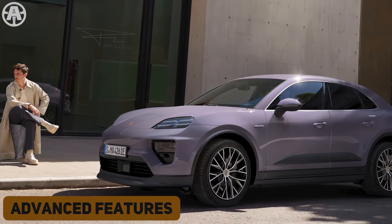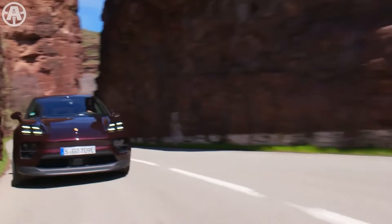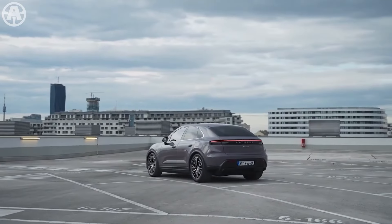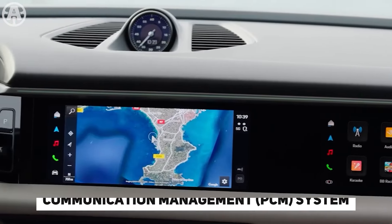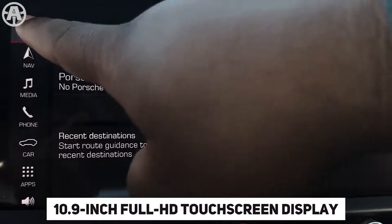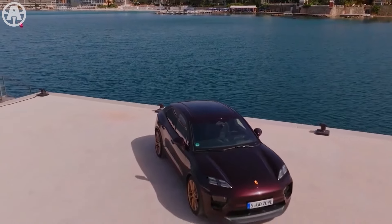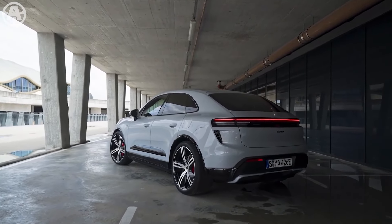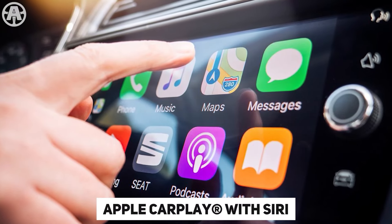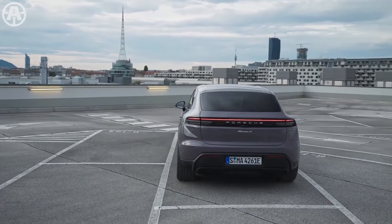Porsche has set a new benchmark in the automotive industry with the innovative connectivity and driver-assist features in the Macan, integrated across all trim levels. At the heart of this is the Porsche Communication Management (PCM) system, which includes online navigation and a 10.9-inch Full HD touchscreen display as the central hub for multimedia functions. Additionally, the integration of Apple CarPlay with Siri voice control ensures a seamless connection between the Macan and compatible iPhones, enhancing convenience and accessibility.